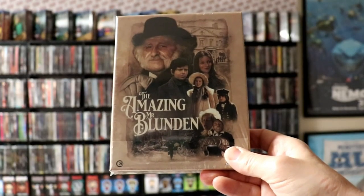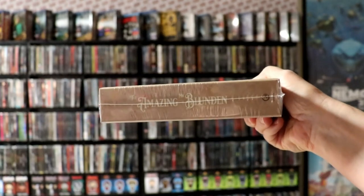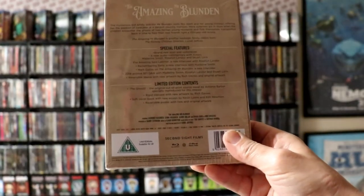This is the package I'm really excited about. Next up we have The Amazing Mr. London. I don't believe this is available in the US. I saw some really good reviews for it and noticed that this one is now out of stock, so I was happy to get it before it sold out. From the reviews I read it's a really nice family-type movie, and I really like that.